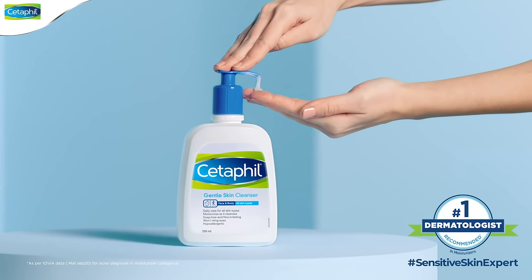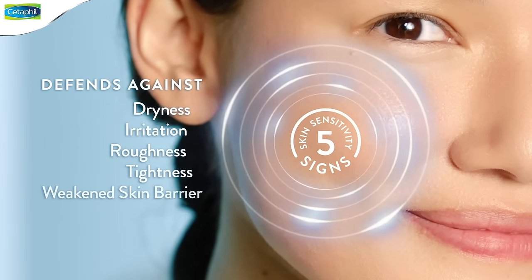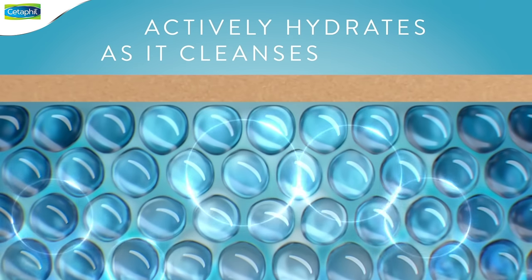Is your face wash doing enough for your sensitive skin? Give your skin complete care with dermatologist recommended Cetaphil gentle skin cleanser. It defends against five signs of skin sensitivity and actively hydrates as it cleanses.